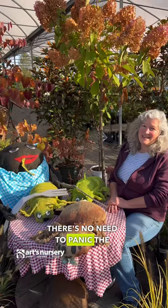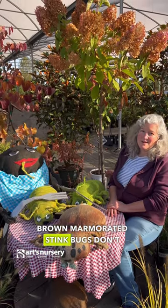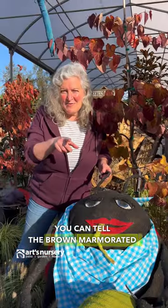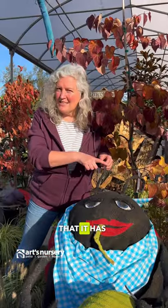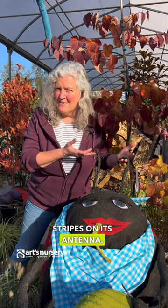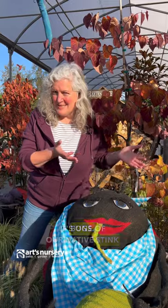There's no need to panic. The brown marmorated stink bugs don't bite and they don't sting. You can tell the brown marmorated stink bug by the white stripes that it has on its antenna. If it doesn't have the white stripes on its antenna, it's one of our native stink bugs.